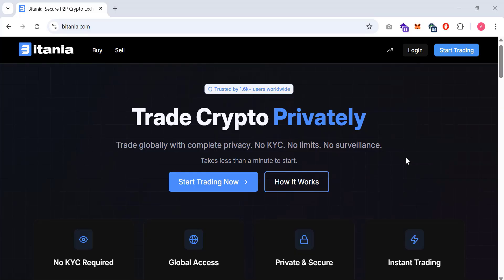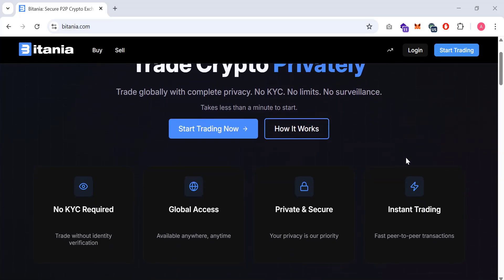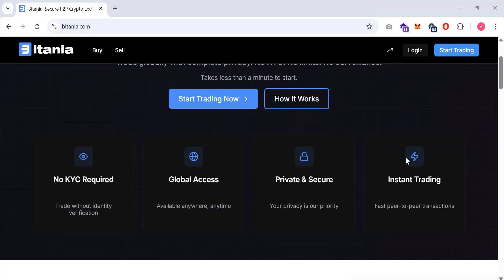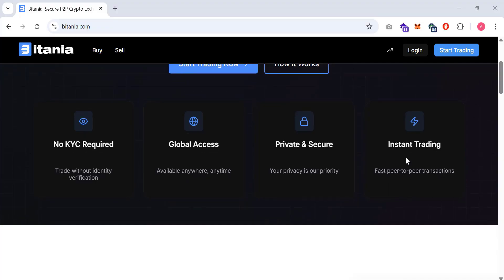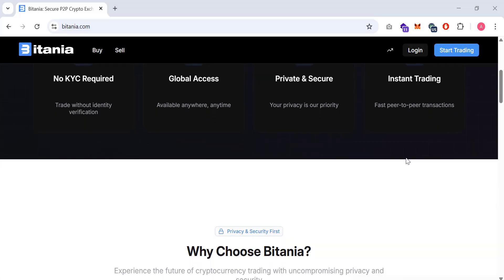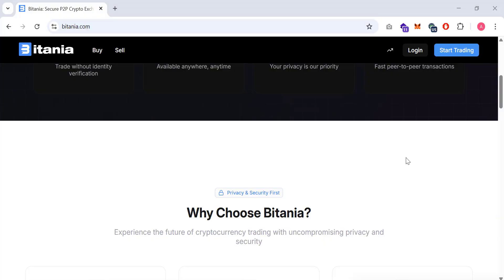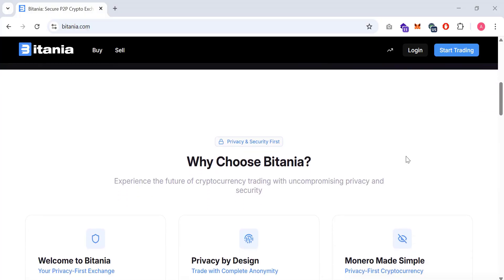Bitania is a peer-to-peer cryptocurrency marketplace where users trade directly with one another. The platform is built around three ideas: privacy, security, and decentralized trading. One standout element is the no KYC model, meaning users can access the platform without providing identity documents. This appeals to people who prefer privacy while trading, though privacy does not eliminate risk, so responsible usage is always important.